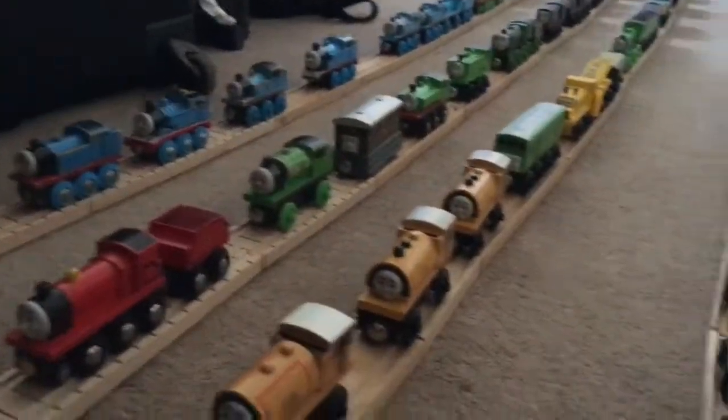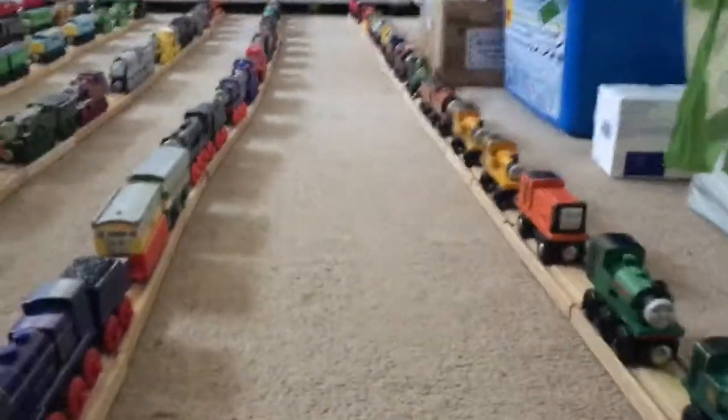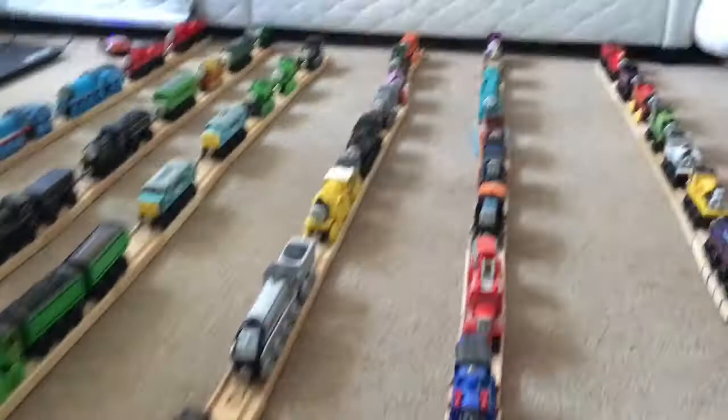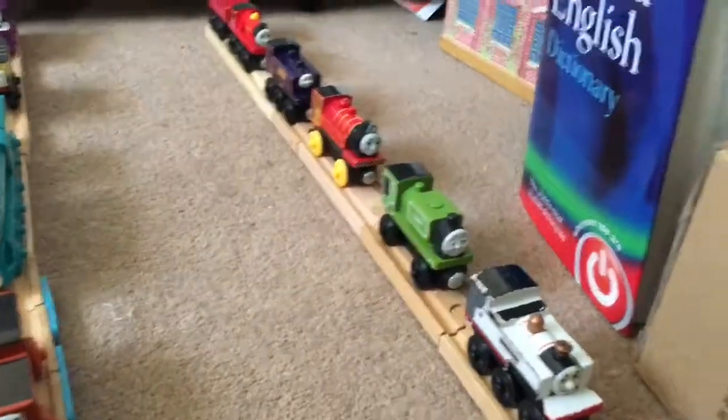Alright guys, this is JB here and today I'm going to be showcasing my entire wooden railway collection. This is not going to be just about the Thomas locomotives. This is going to be all about the Brio, Imaginarium, Carousel, and the Big Jigs too.